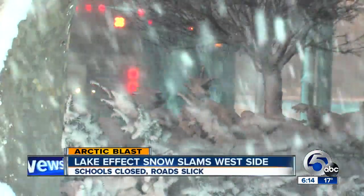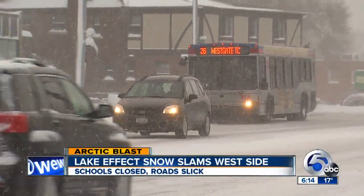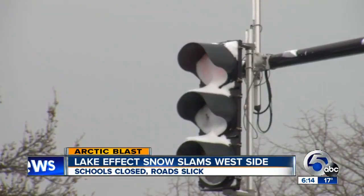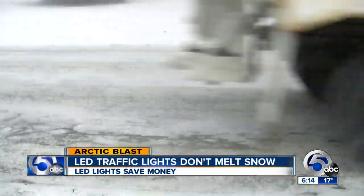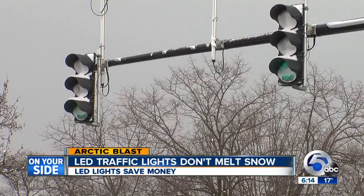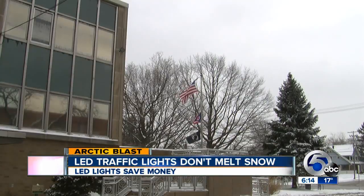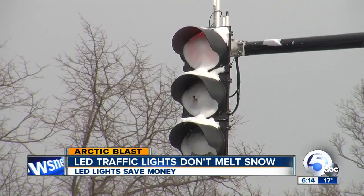A burst of lake effect snow made driving difficult for sure, the roads slippery. But what about those snow-clogged traffic lights? Many cities in Ohio and the Midwest are switching to cooler LED lights. Lakewood will save $125,000 in just five years because LEDs use less energy — about a 75% electrical savings going from incandescent bulbs to LED bulbs.